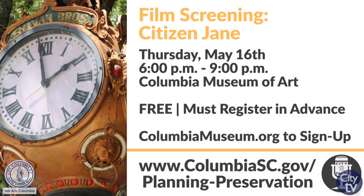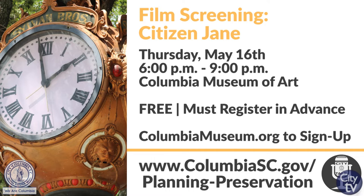Our next event is on May 16th starting at 6 p.m. It's a film screening of Citizen Jane: Battle for the City, which retraces iconic urban activist Jane Jacobs' struggle against Robert Moses in the 1960s. The film is presented with the Columbia Design League and will be at the Columbia Museum of Art. There's a social hour starting at 6 p.m. but the movie will start at 7 p.m. Reservations are required, so visit Columbia Museum's website for more information.